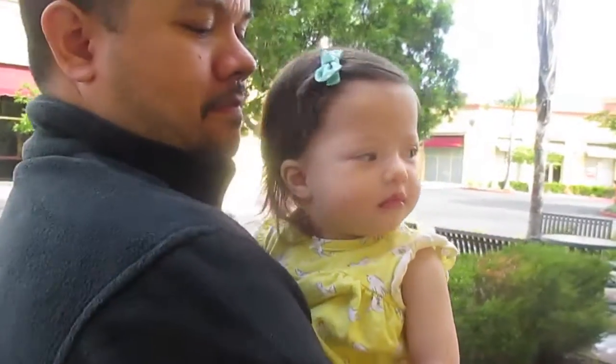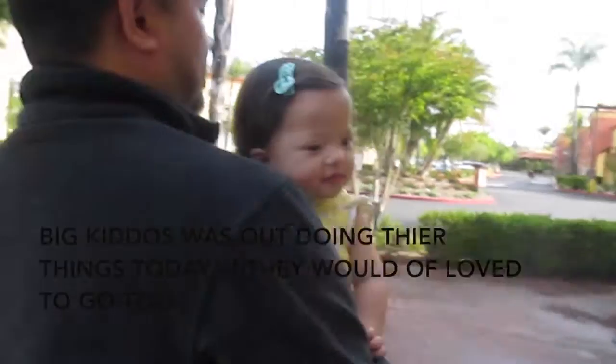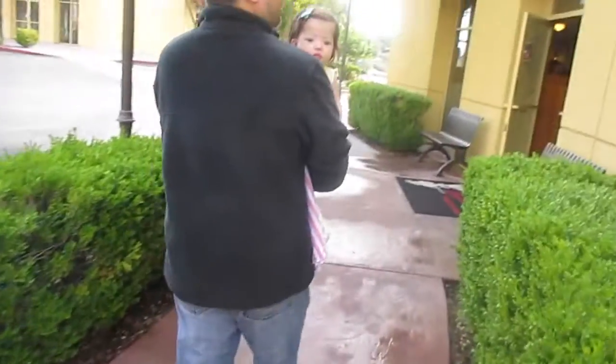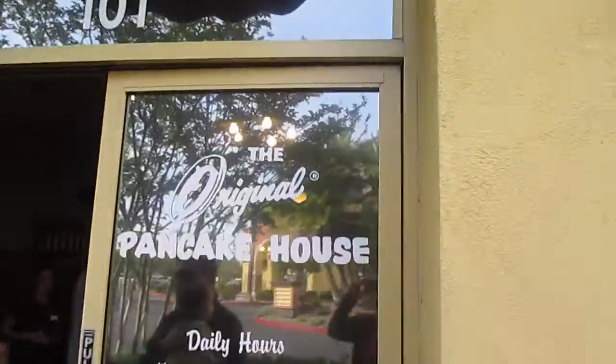Good morning! Another day! There's Danny sitting on the bumbo. This time we are going for breakfast at the Original Pancake House. It rained last night, the ground was wet. But Grammy and Poppy are leaving, so we are going to go out to the Pancake House.